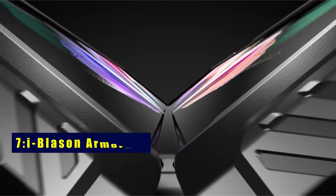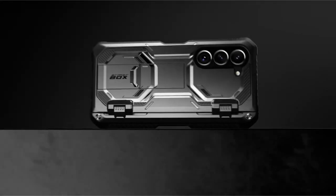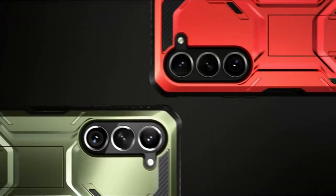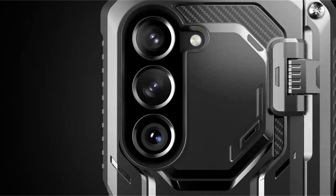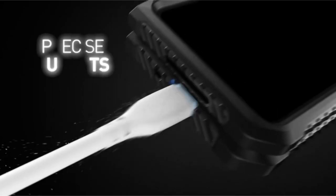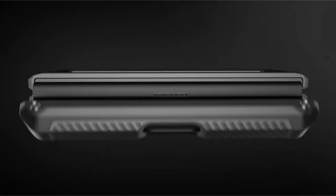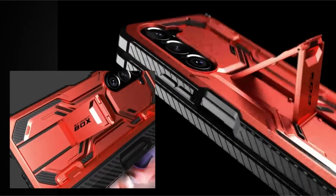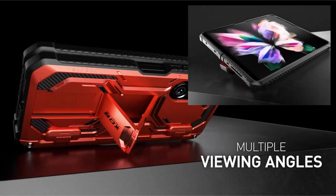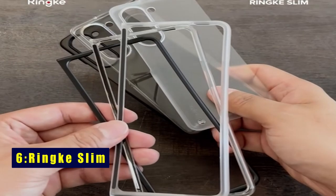At number 7 is i-Blason Armor Box. The case comes with an adjustable built-in kickstand, offering two viewing angles for hands-free enjoyment of your favorite shows and movies. Convenience is key, as it incorporates a built-in pen holder specifically designed for the S Pen Fold Edition, making it easy to use and store your stylus. The elevated bezels keep your touchscreen and camera lens safe from potential damage, and the textured TPU bumper provides extra protection against drops and falls.